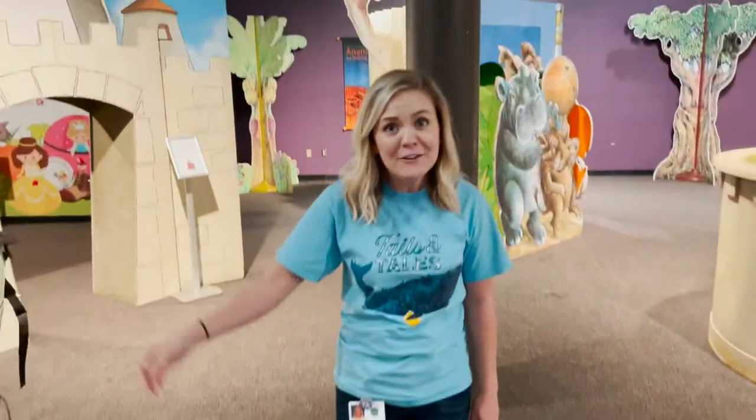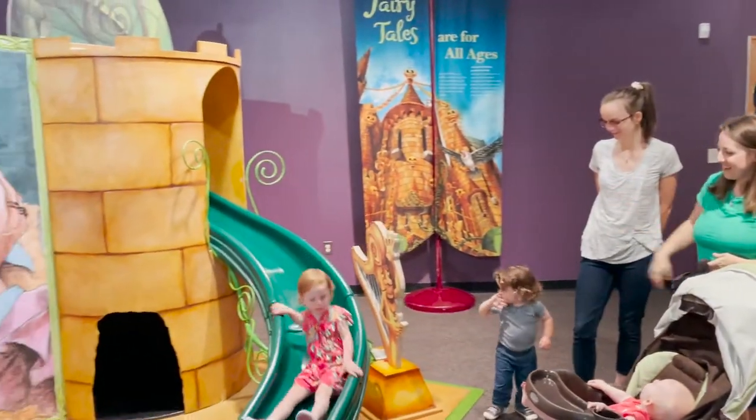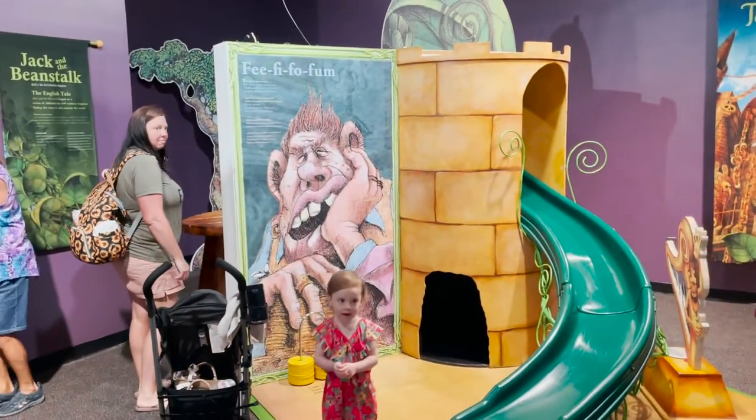We have an awesome slide for Jack and the Beanstalk. You can climb right up and slide down just like Jack!